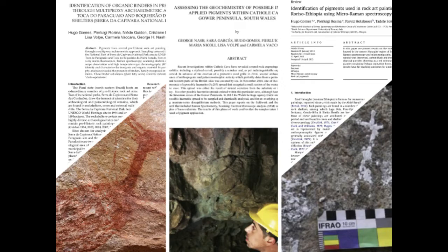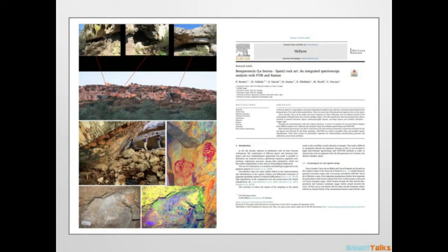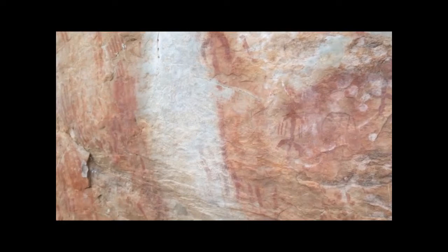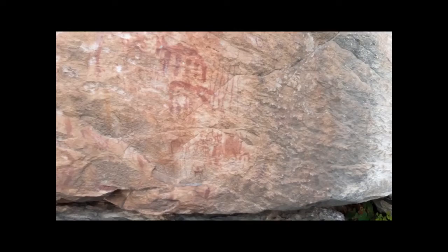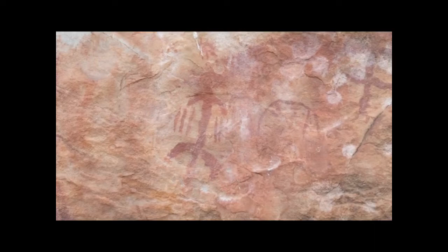A direct date cannot be obtained on rock art that is made with inorganic pigments. However, some studies have clearly showed that pigments were produced using recipes that involved the use of organic binders. Painting is an adhesive technique where it is applied to a natural rock surface. The coloring agent, a fluid or semi-fluid pigment, is usually applied directly to the rock surface. This technique requires a complex process that begins with the selection and supply of raw materials, followed by the preparation of the pigment, the choice of tools, and the execution technique.